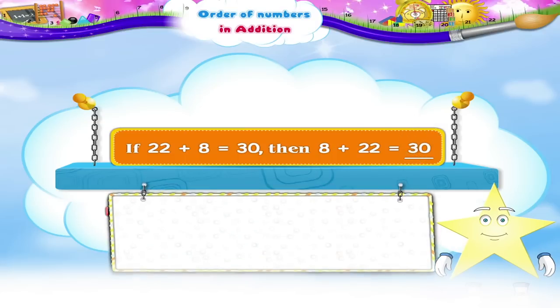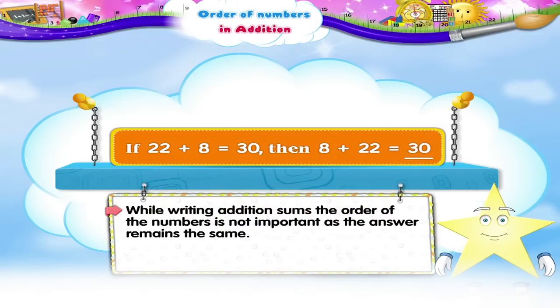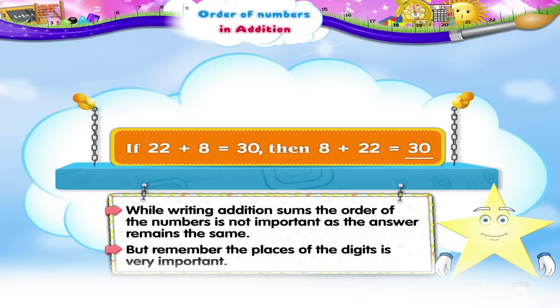Hey, Starry! While writing addition sums, the order of the numbers is not important as the answer remains the same. But remember, the place of the digits is very important.